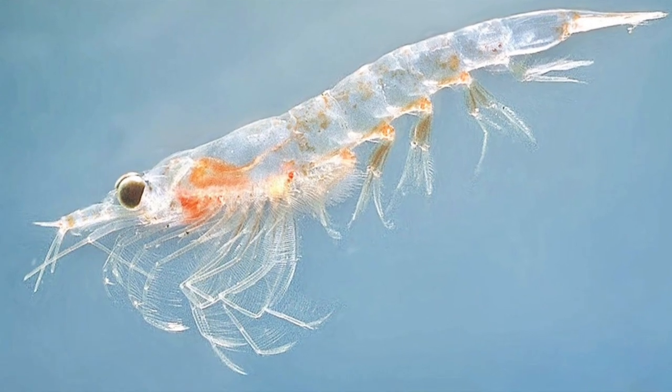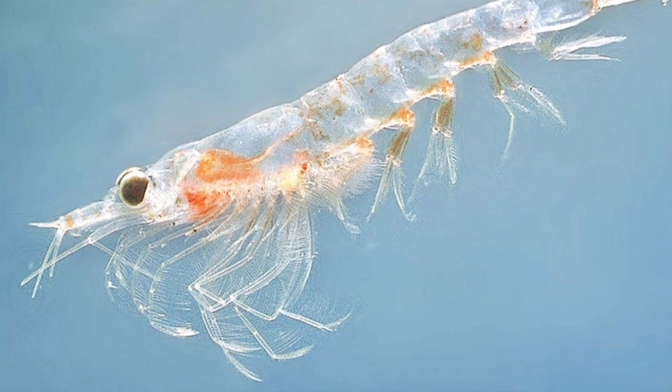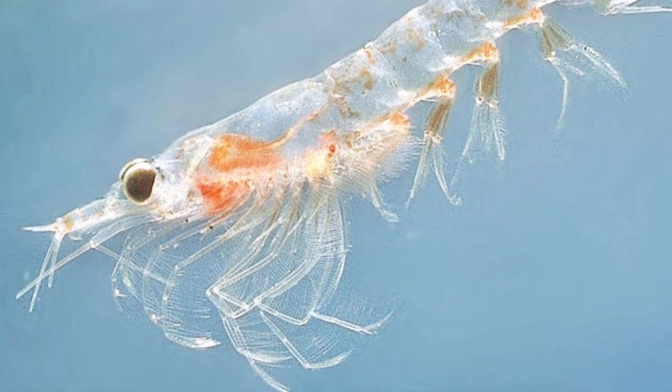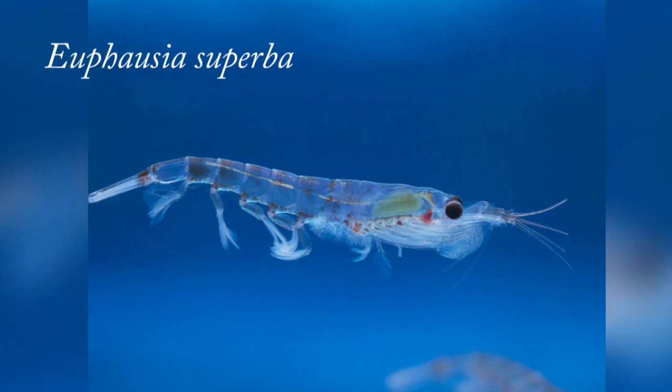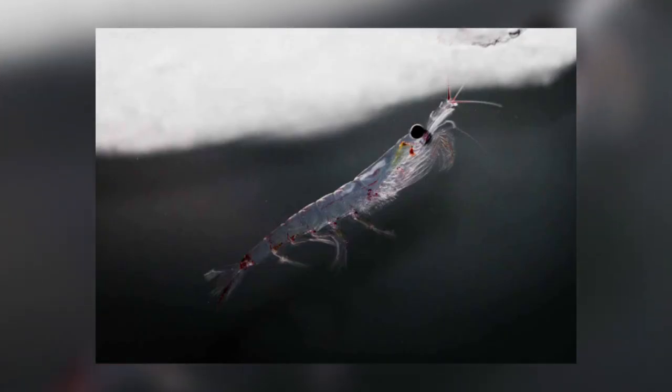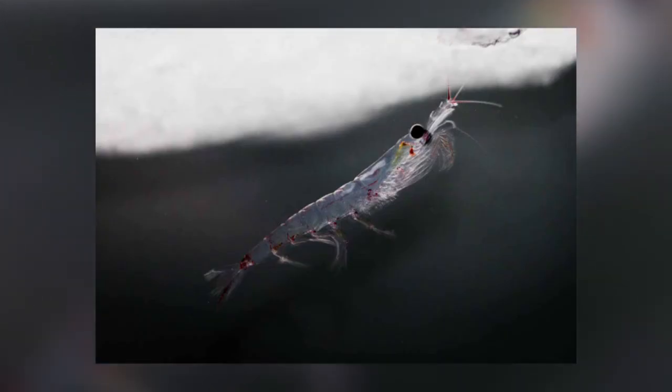Another organism found under Antarctic sea ice is krill. Krill are small crustaceans found in all the world's oceans. Antarctic krill are called Euphausia superba and are found throughout the Southern Ocean. In the summer months when they reproduce and grow, they live in the water column in large swarms, moving up to the surface at night to feed on phytoplankton.